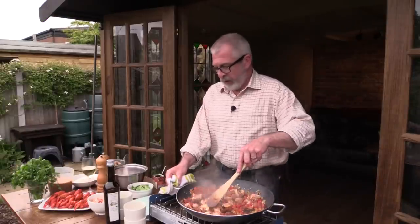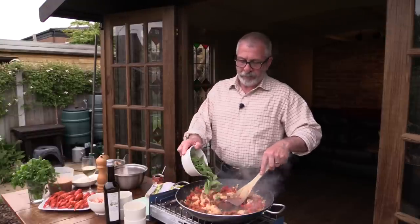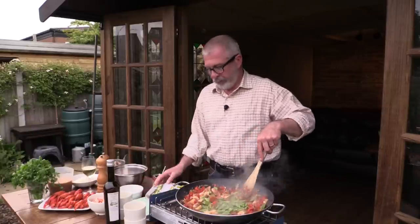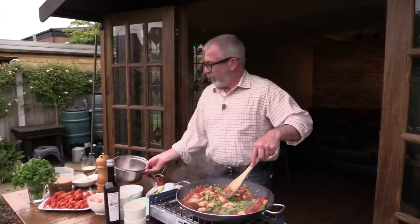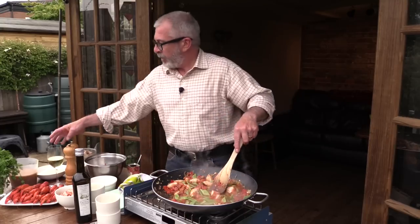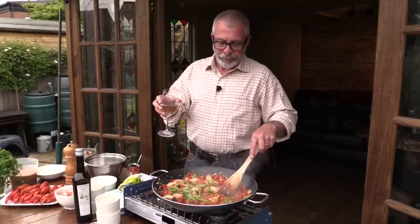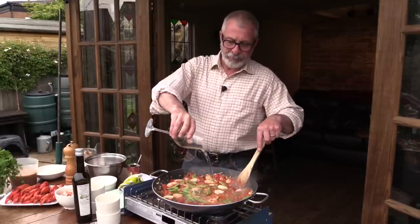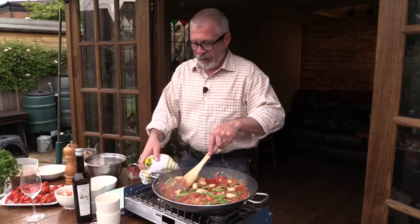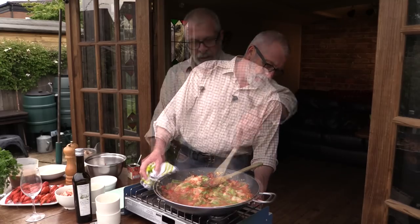Just stir that in a little bit, and then I'm going to add some green beans. Tomatoes — plenty of tomatoes. And just add some wine for that. Lovely job. Plenty of liquid now — let that cook away for ten minutes. I'll just turn it down slightly and let those beans cook through.